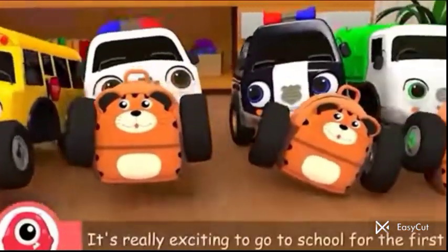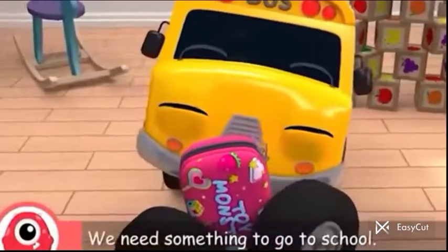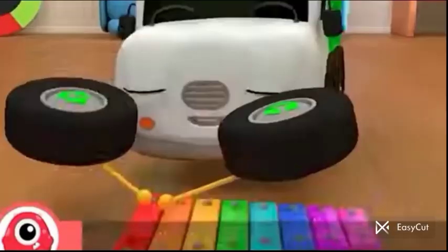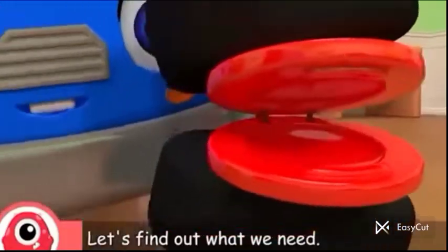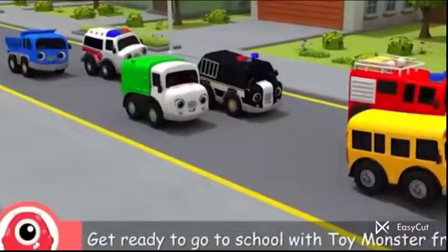Hello friends! It's really exciting to go to school for the first time. We need something to go to school. Let's find out what we need. Get ready to go to school with toy monster friends.